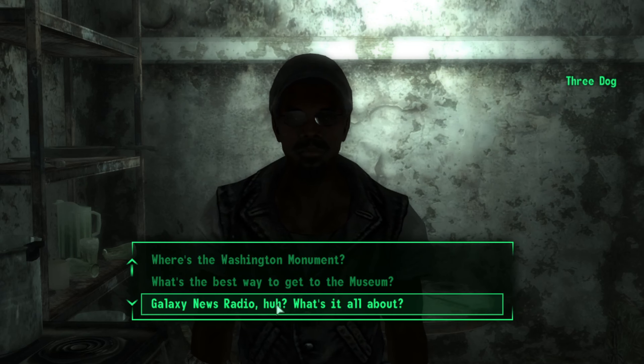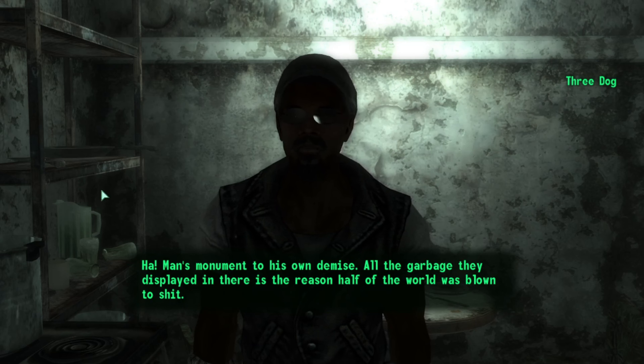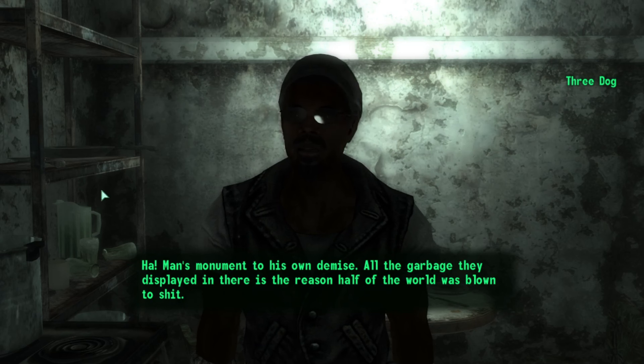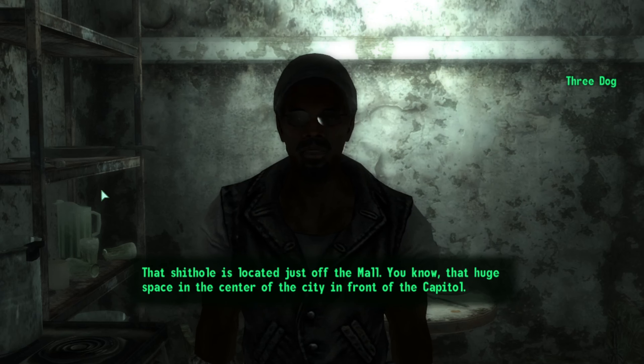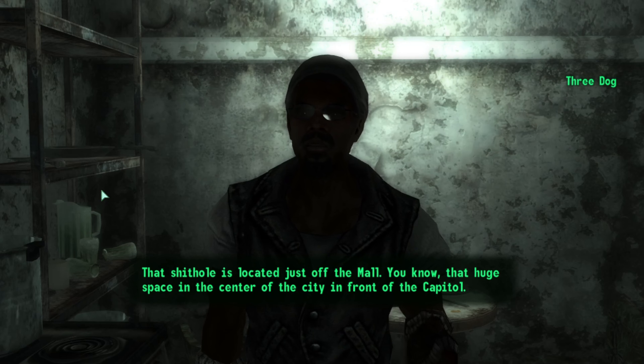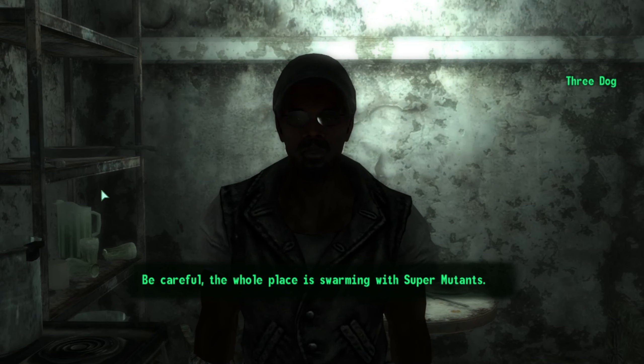We ask if he knows anything helpful about the Museum of Technology. He calls it man's monument to his own demise, saying all the garbage displayed in there is the reason half the world was blown to bits. That shithole is located just off the mall - that huge space in the center of the city in front of the capital. Be careful, the whole place is swarming with super mutants.